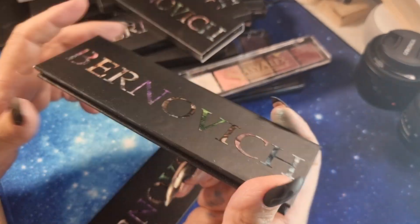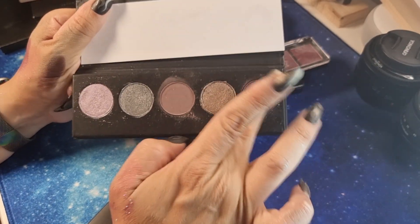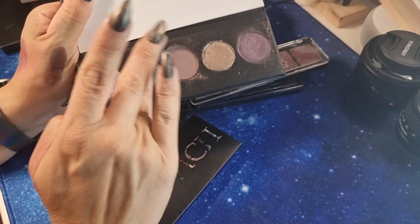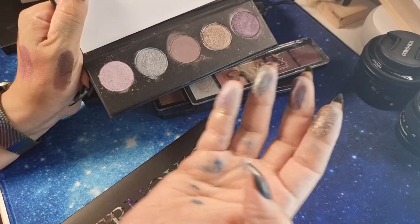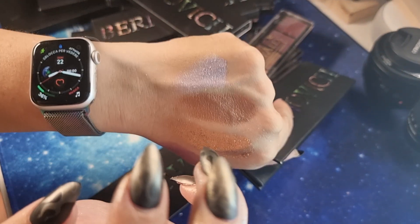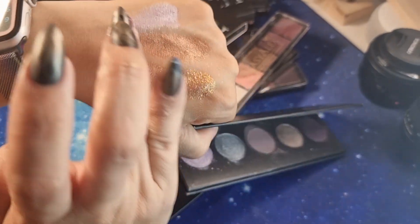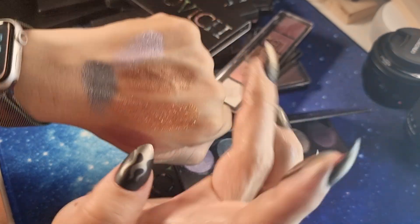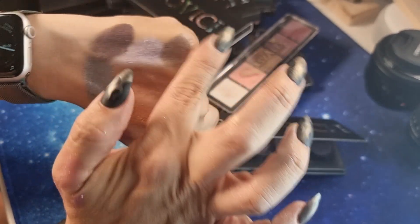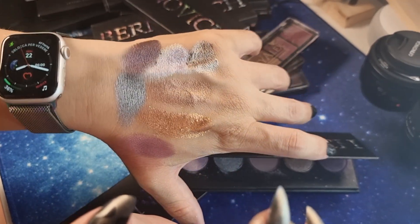The last one from Bernovich is 'Amethyst' — the purple one. It's very very nice — look at this lavender shade, how pretty it is. You also have a gunmetal and other beautiful shades. Too beautiful.